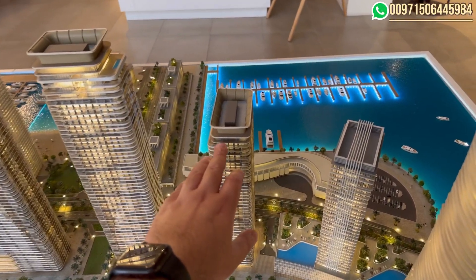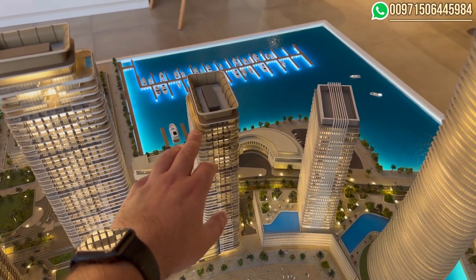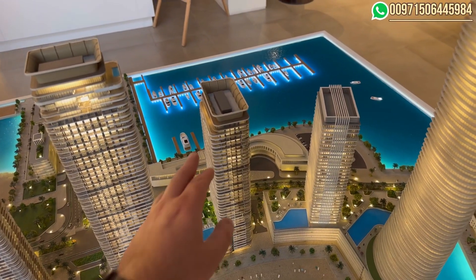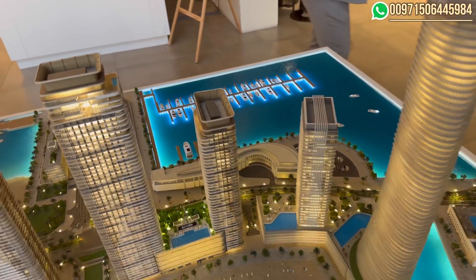Such units have very high demand now in Dubai. Investing in those units will be the best for investors in terms of renting and reselling in the future.